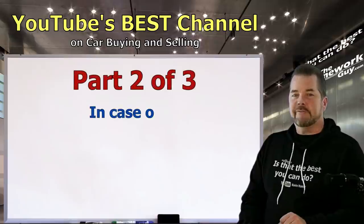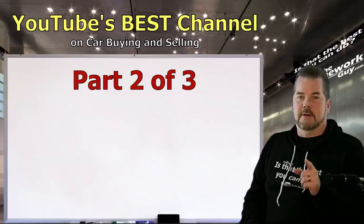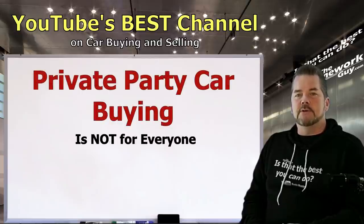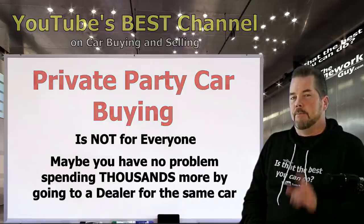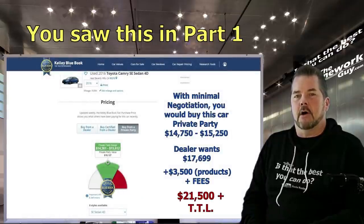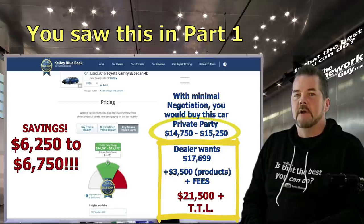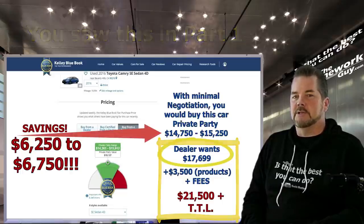Quick recap: in Part 1 I said that private party car buying is not for everyone. After watching this series, you might decide you have no problem spending thousands more by going to a dealer. In fact, in Part 1 I showed you that your savings could come to $6,500 on an $18,000 car by buying private party instead of at a dealership. A car listed at $17,699 will run you around $21,500 at a dealer, meanwhile you could have bought that same car for $15,000 private party — that's more than a third of the selling price.